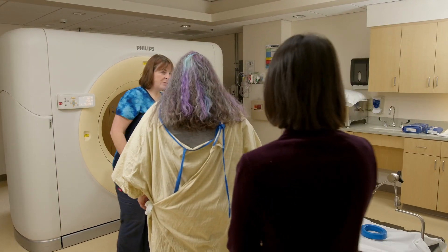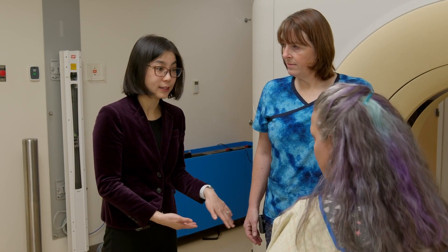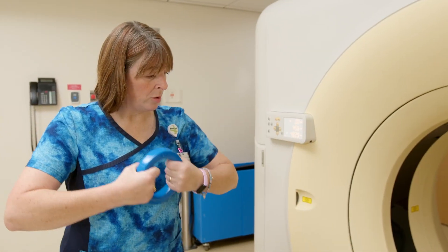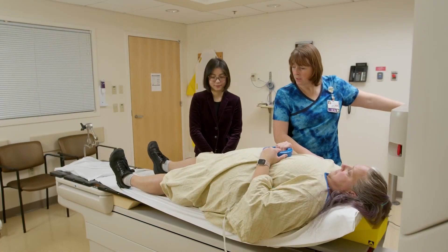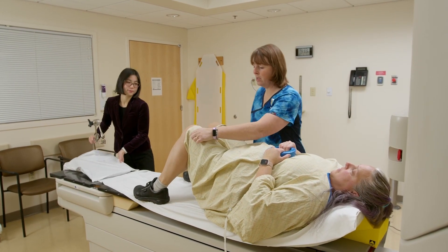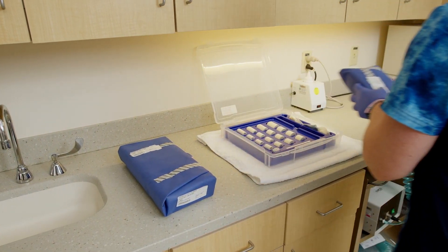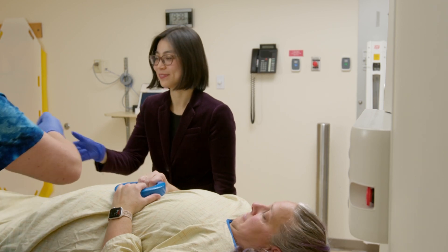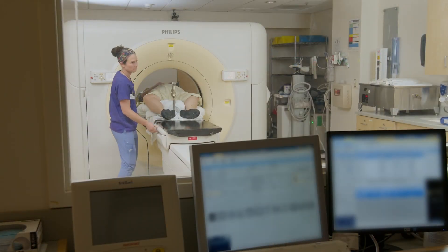The doctor will join you shortly and perform a GYN exam if needed to verify you are fully healed from surgery. You will then proceed to our CT scanner and be fitted with a vaginal cylinder. These come in several different sizes. The cylinder will be inserted into your vagina. This can cause a pressure feeling but should not be painful. The cylinder will then attach to a metal holder.